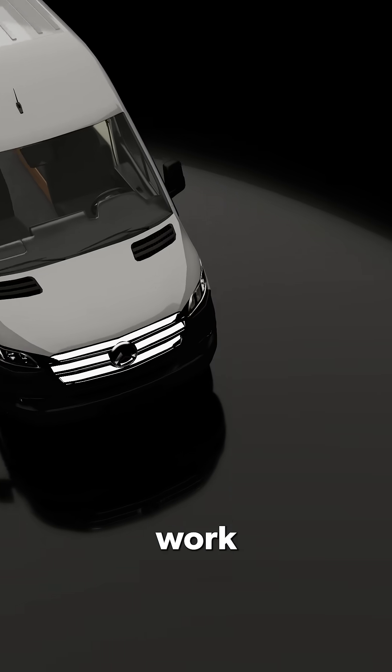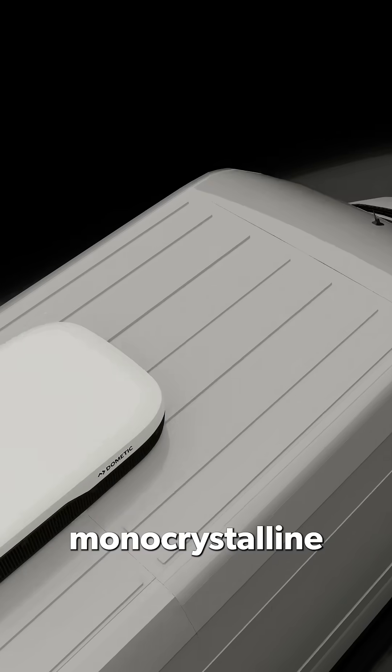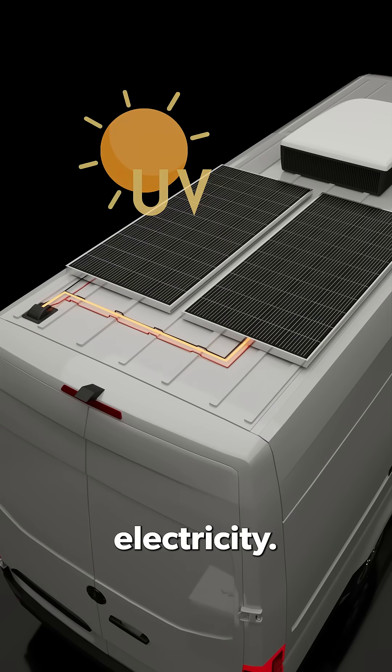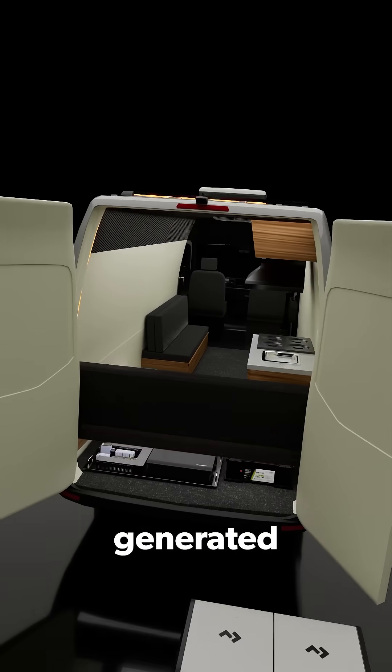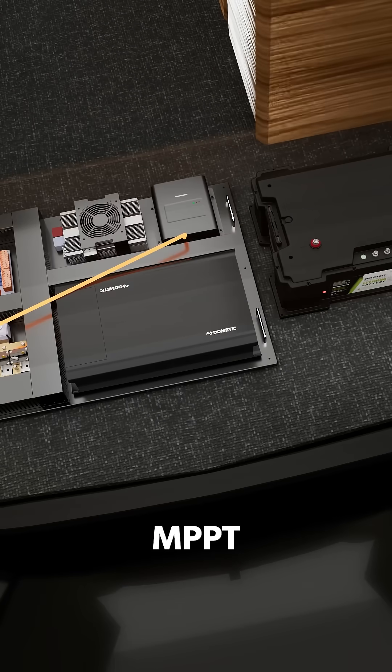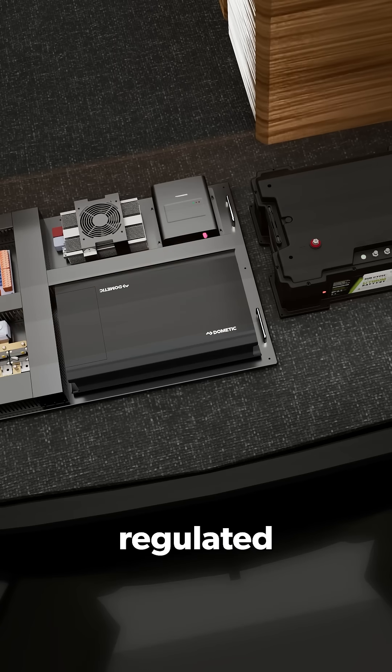How can a GoPower mobile power system work for you? We start with our monocrystalline solar panels that convert energy from the sun into DC electricity. The power generated by the panels moves through an ultra-high-efficiency MPPT solar controller, where it is regulated and stored in an advanced lithium battery bank.